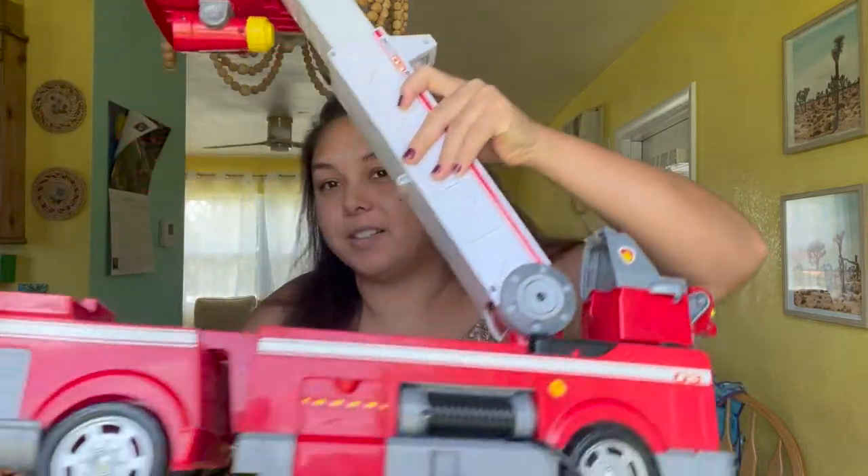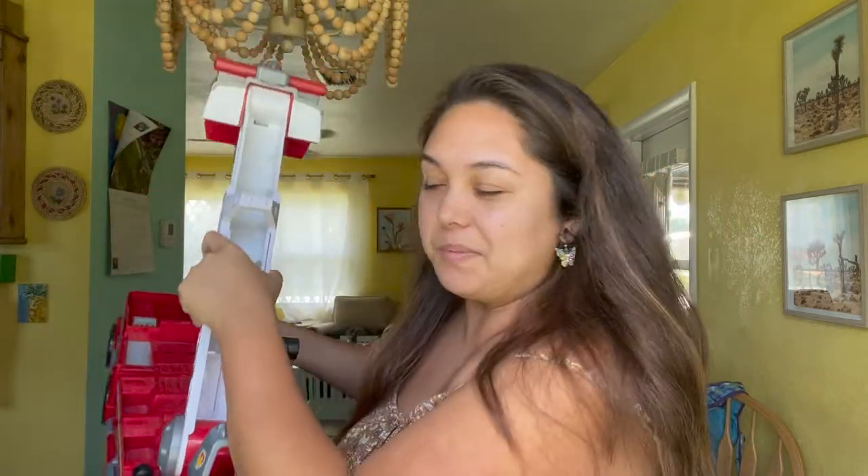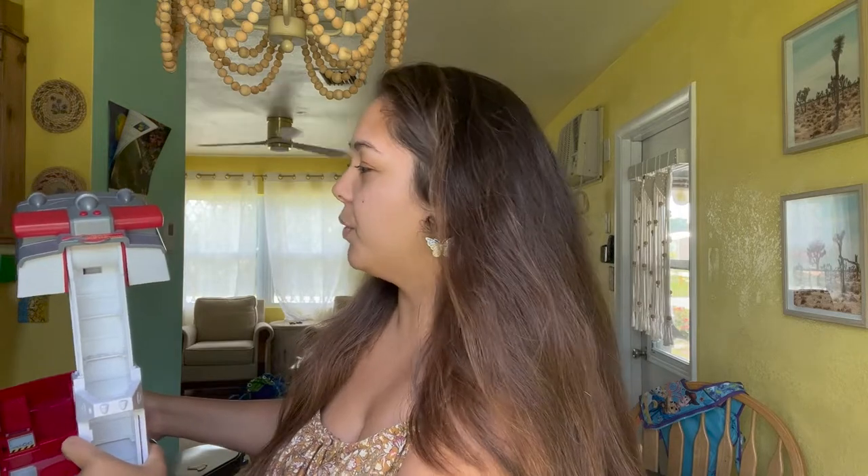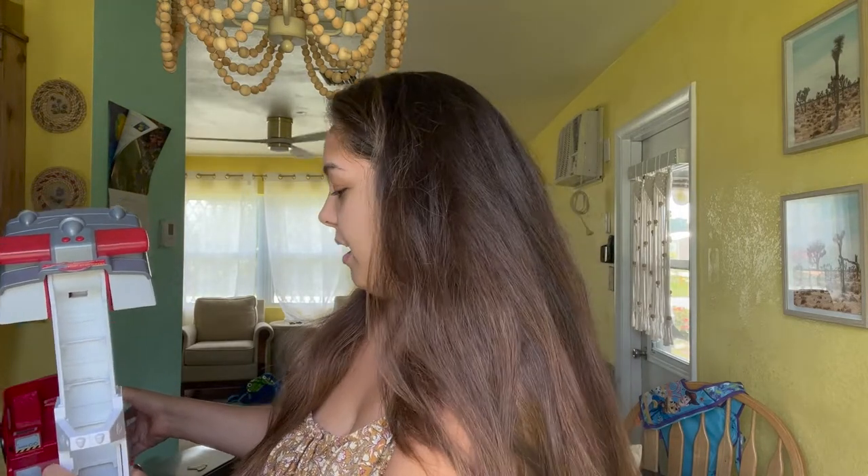The last thing I got is the most expensive thing — it was $4. It's open because Hank has been playing with it, but it is a Paw Patrol fire truck. It was $4, it works, and there are batteries in it. He is super stoked about this. When I see how much excitement he gets from a thrift store toy, it really makes me think.